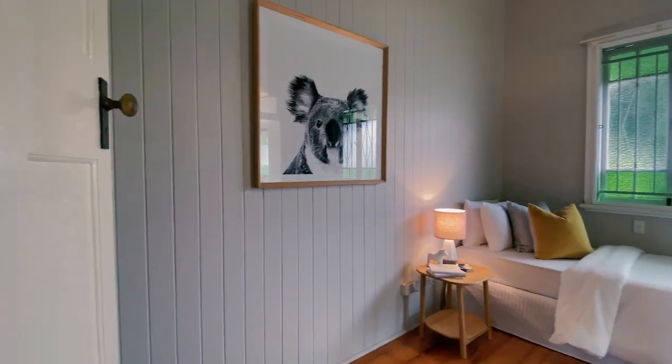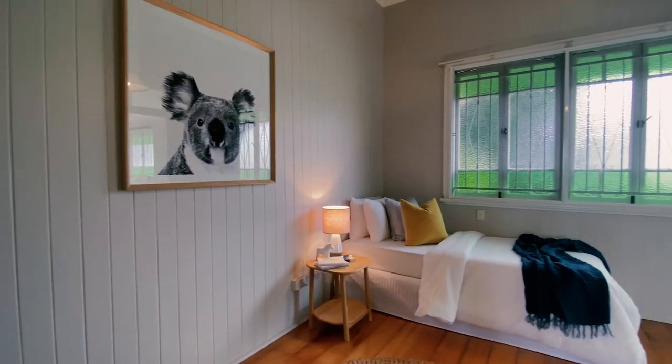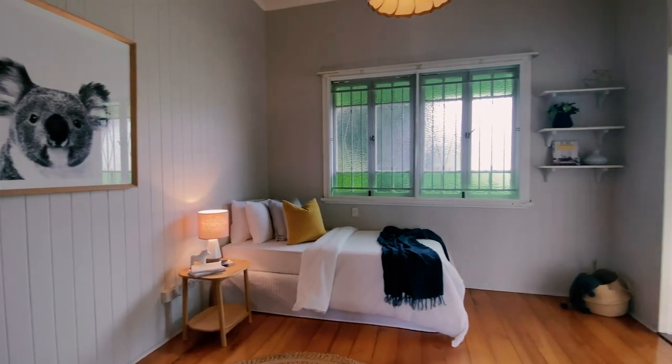This is the second bedroom on this level. It's a little bit smaller, at about 3.5 metres.